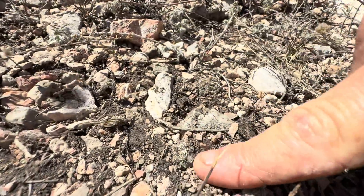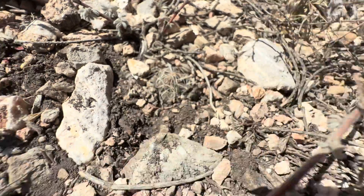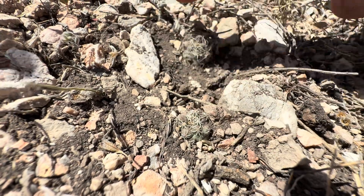Look. One here, and then that one's like buried. That's the seedling right there. That's a slightly larger one right there.